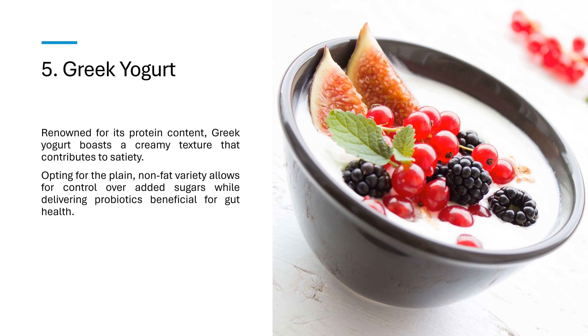5. Greek yogurt. Renowned for its protein content, Greek yogurt boasts a creamy texture that contributes to satiety. Opting for the plain, non-fat variety allows for control over added sugars while delivering probiotics beneficial for gut health.